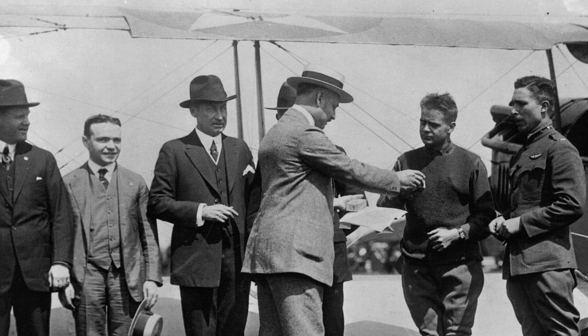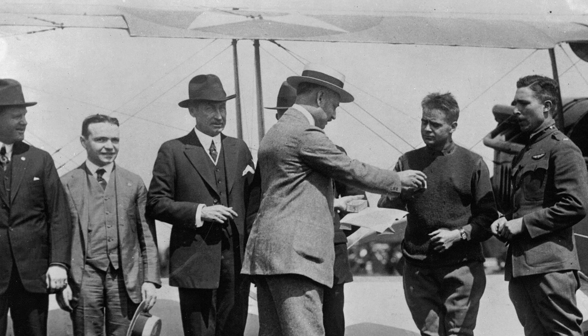As the Second World War loomed, Hamilton ceased consumer production and focused solely on watches for the United States Army, shipping more than one million watches overseas.